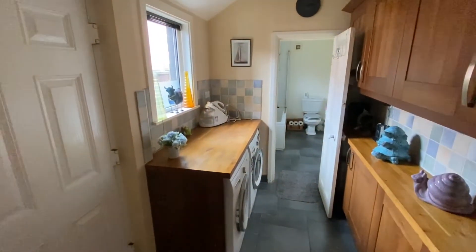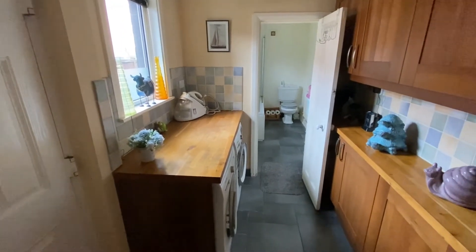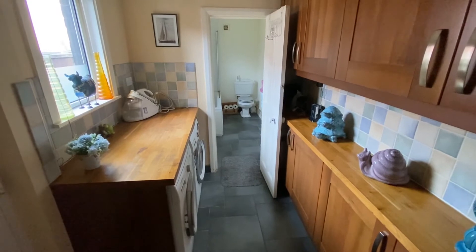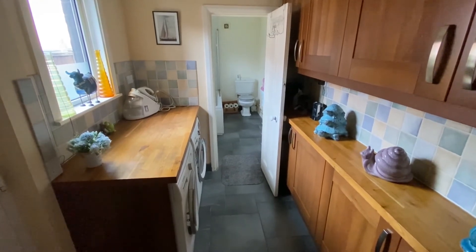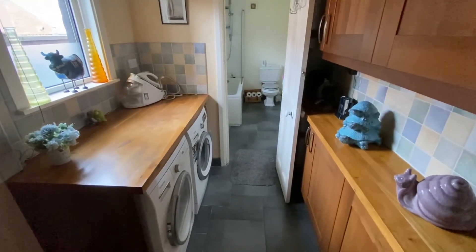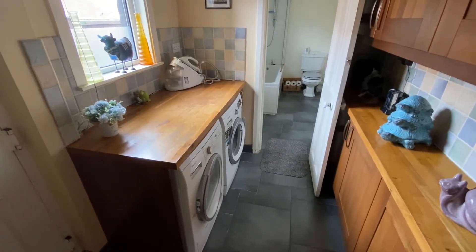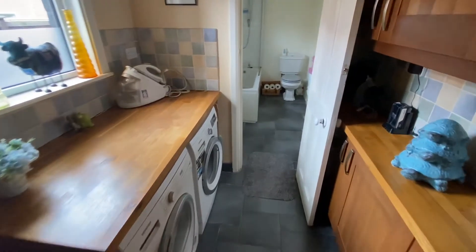We then have the separate utility room. The door on the left takes us out to the back garden which we'll have a look at a bit later on. We have a further range of units for useful storage, and there's space and provision for both a washing machine and tumble dryer — the owner is happy to leave those behind as well.